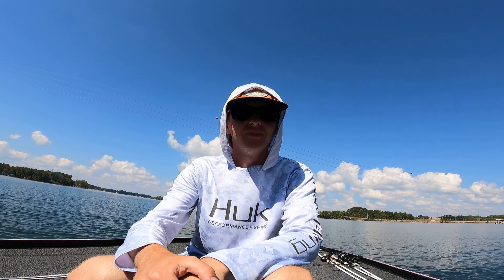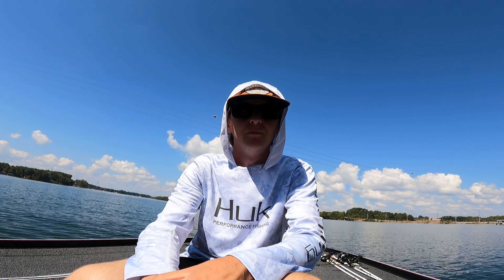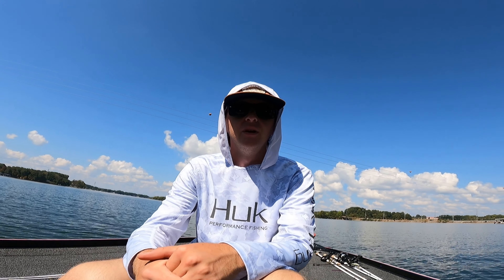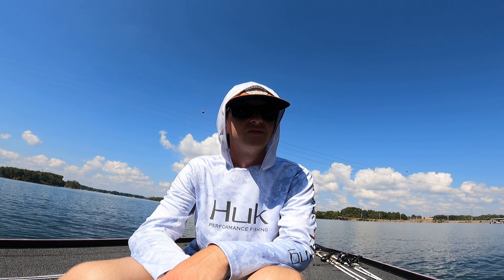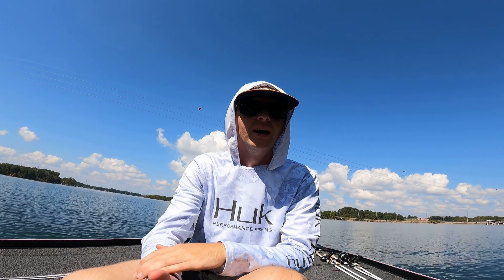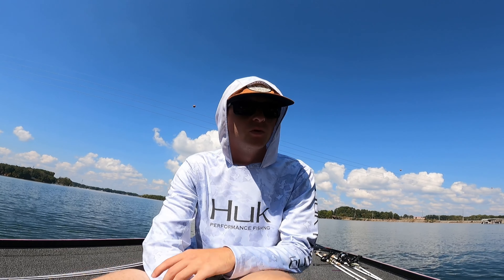We've been fishing this tournament and it's not been the greatest day. I got a bunch of bites on a buzzbait this morning and gotten some small ones throughout the day, but nothing really big. I've got one keeper that I caught this morning in the dark at like 6:15 — not five minutes into takeoff. I already had one in the boat and I was fishing right next to the boat ramp. But that's what we were doing.